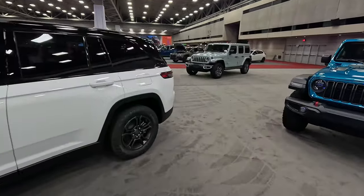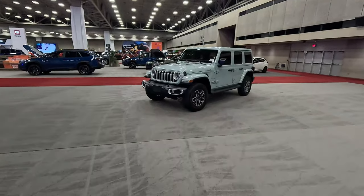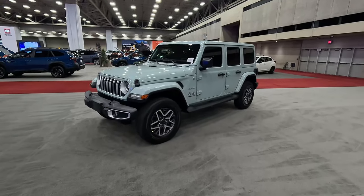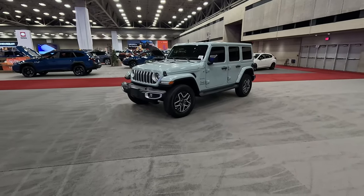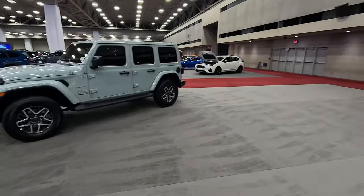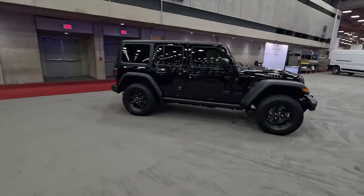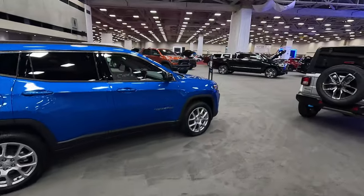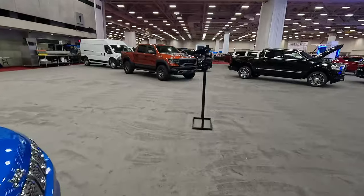I did not love it as much as I thought I would. I really love this color right here — this is Earl. This is a Sahara trim with the 3.6 V6 under the hood, one of the new colors, and I think it looks really sharp. We've got some Gladiators here — the Willys version — and the Compass. Typical Stellantis things. And then we've got the Ram TRX.